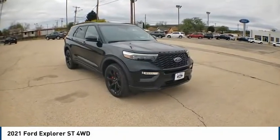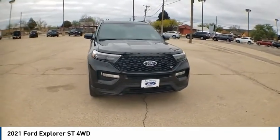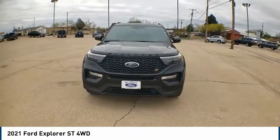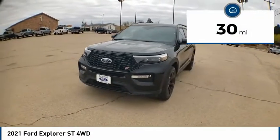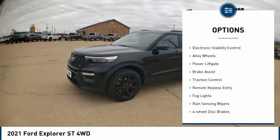Come test drive the 2021 Explorer. You've got a lot of capabilities to call on in a Ford Explorer — don't underestimate your choices. This vehicle has less than 100 miles. Here are some of this vehicle's great options: electronic stability control.